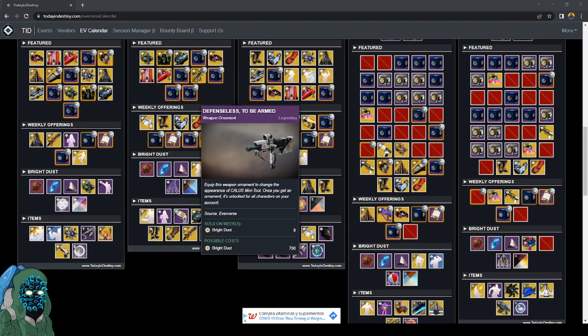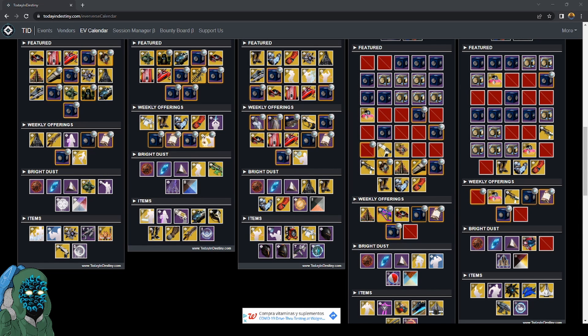So make sure you guys keep about 3000 bright dust so you can pretty much get these weapon ornaments for free as well as this armor set for free. If you found this video helpful, make sure you hit that thumbs up button as well as subscribe and the bell button so you know when I post these heads up videos about what items are being sold weekly. Thank you so much for watching.